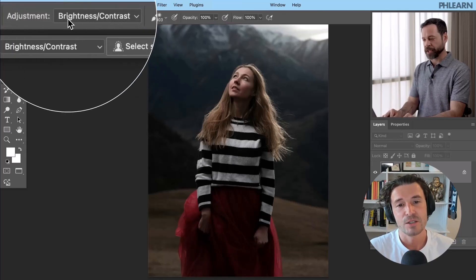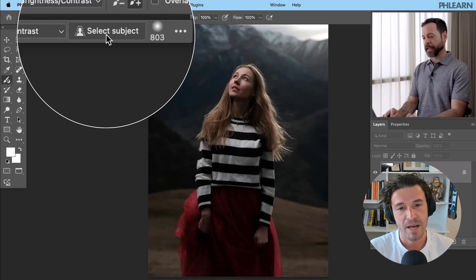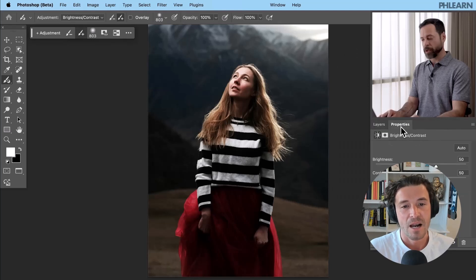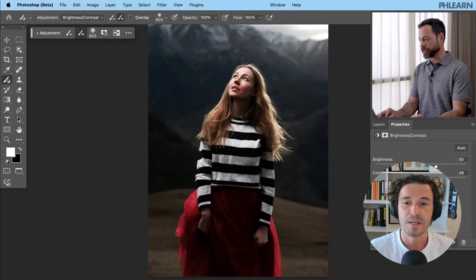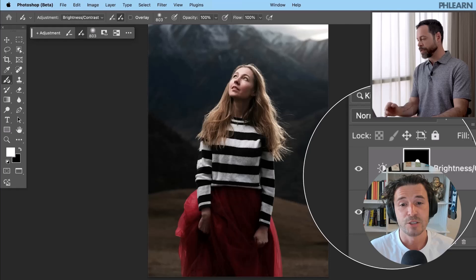Users can customize brush sizes, hardness, and other properties through the options bar or the properties panel. The select subject function aids in automatically selecting the subject for targeted adjustments. Adjustments are applied as adjustment layers with masks enabling non-destructive editing. Users can paint to reveal or conceal adjustments on the mask, and it also means we can use blend modes and opacity.